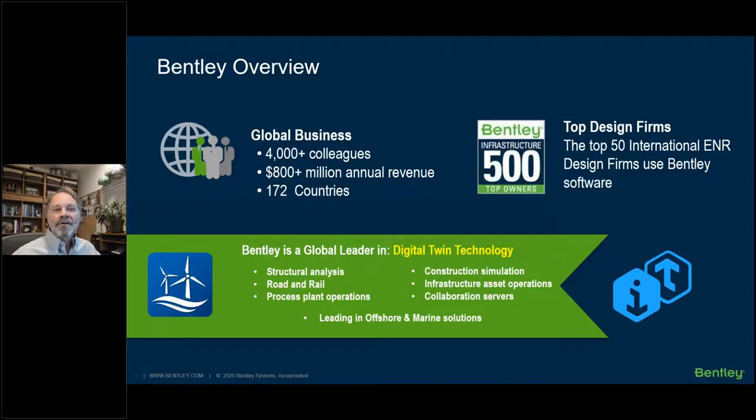A little bit of information about Bentley Systems: they're based in Exton, Pennsylvania in the US, and have been around since the 1980s, well known for its MicroStation 2D and 3D CAD system. Today they have a broad portfolio of engineering software products for information modeling to support intelligent infrastructure on a digital twin platform called iTwin. Bentley has been a leader in offshore software design engineering for the last 40 years, with leading positions in infrastructure, structural road and rail, bridges, process plant operations, construction, and project work sharing.